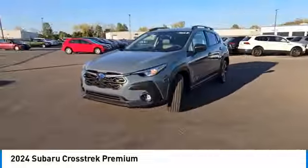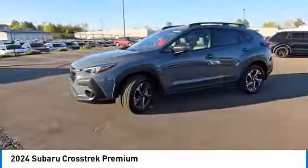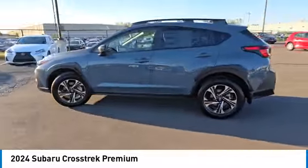And, since it's a Subaru, you know the Crosstrek is built to last. This vehicle has less than 100 miles.